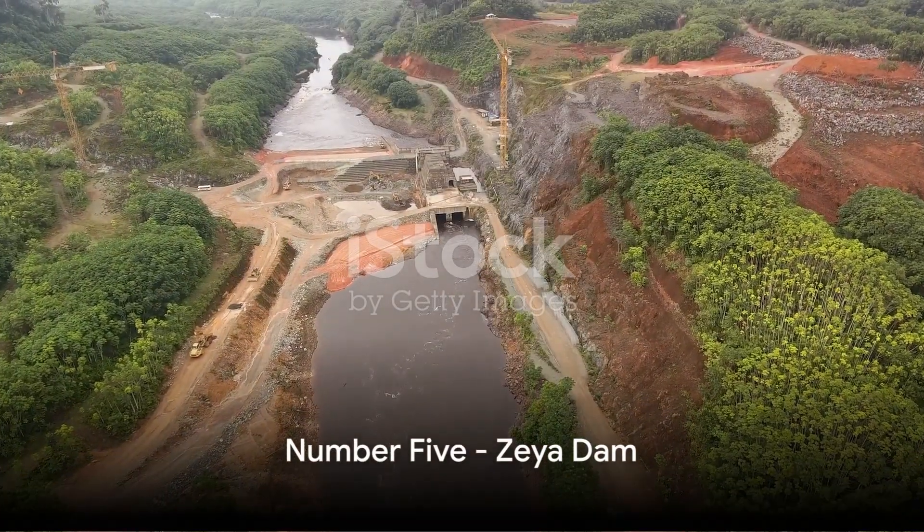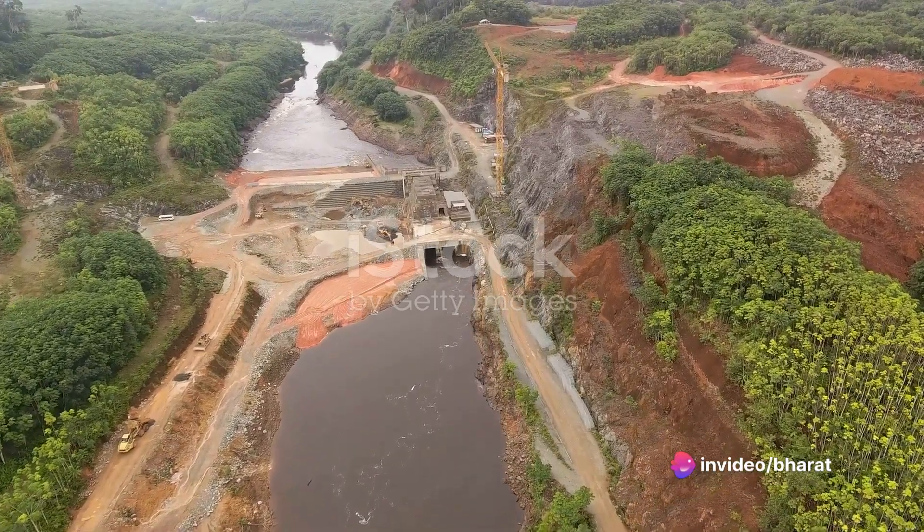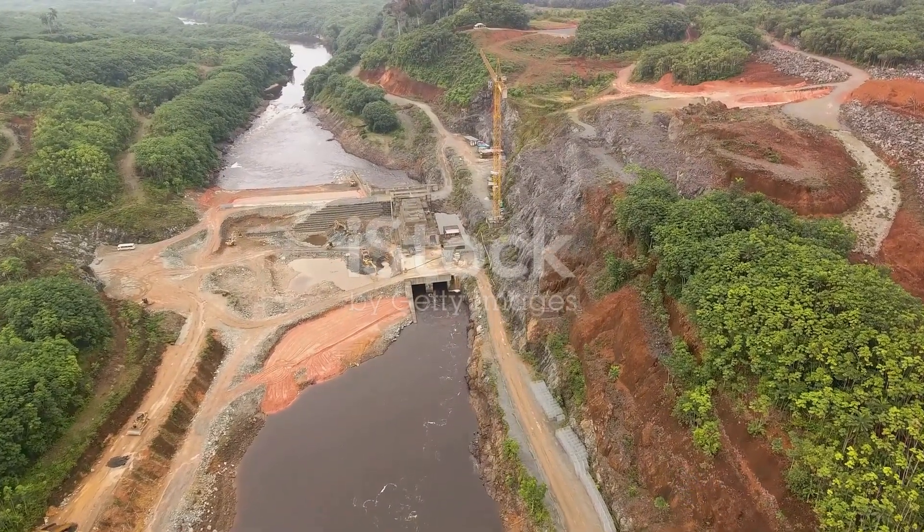Halfway through our list, at number 5, we have the Zeya Dam in Russia. This concrete gravity dam on the Zeya River holds a reservoir of over 10 billion cubic meters.